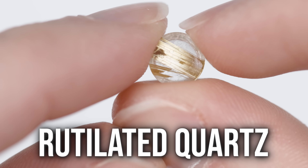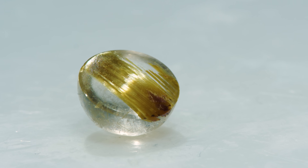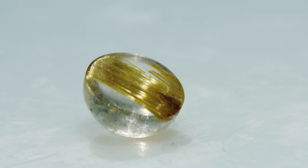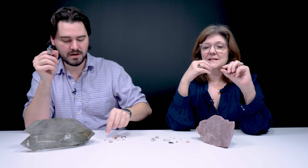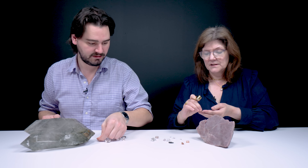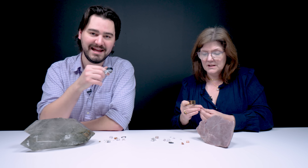This here is rutilated quartz. Rutile is a form of titanium dioxide — it's the actual mineral inside the stone. It's very tough and it gets stuck in there. When hydrothermal fluids are passing through, the titanium will stay put, and that's how it ends up in the quartz. It creates wonderful patterns too. Rutile is also used in many things like makeup, powder, lotions, and toothpaste — so it has a big role in the cosmetic world.